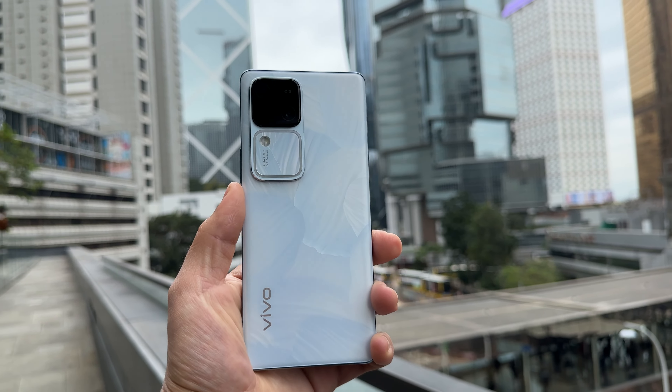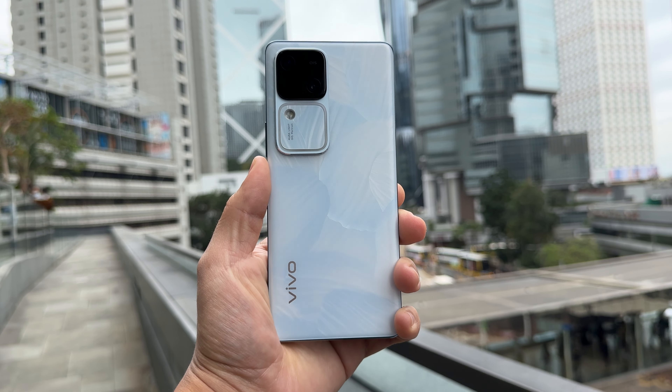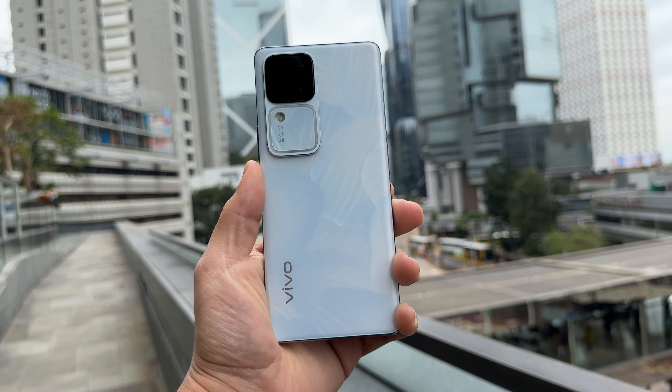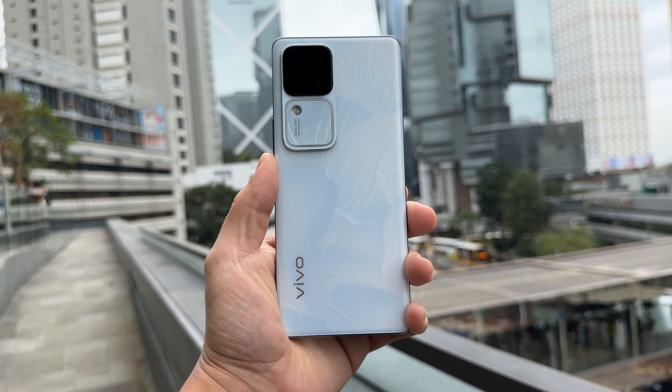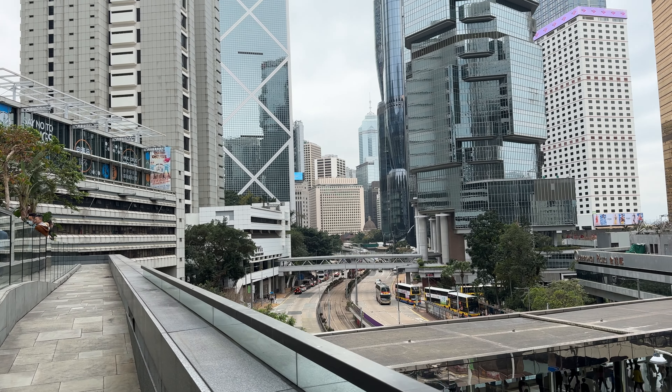Performance has been great overall — I really have had no issues with it. So all in all, Vivo has had a pretty awesome release here with the V30. If you can get over the looks... I don't know if I could rock this every day, but it is a very slim and beautiful phone. Great job Vivo, and thanks for sending this one out.